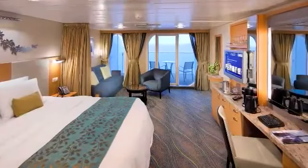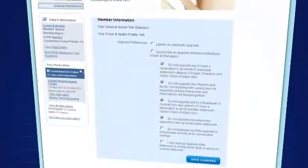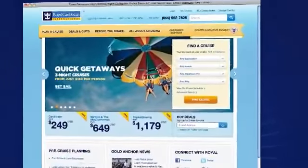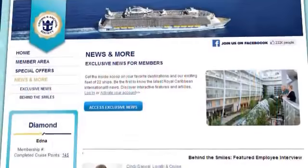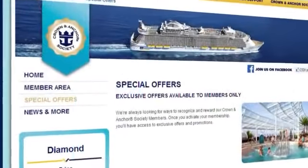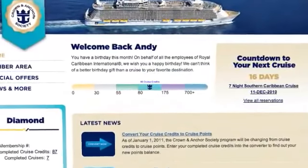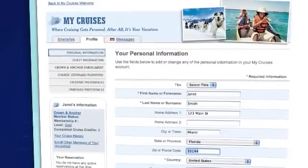Our members also wanted priority upgrades. Now, our valued Crown and Anchor Society members can select upgrade preferences online in the event that an upgrade becomes available. In addition, members will have their own personalized section of the website, giving access to member-only exclusive news, offers, and promotions. An exclusive personalized cruise meter will automatically keep track of each member's cruise points, and member profiles can be updated at any time.